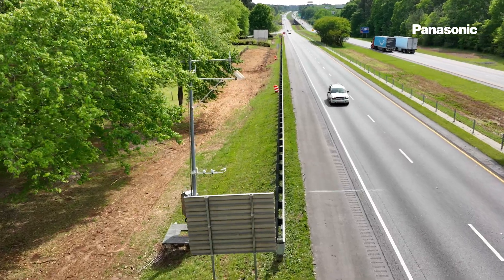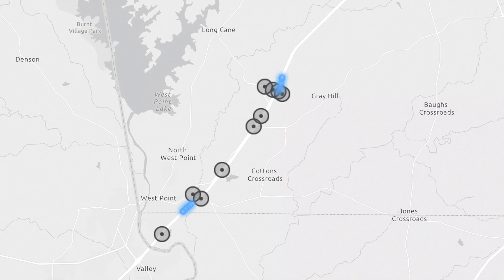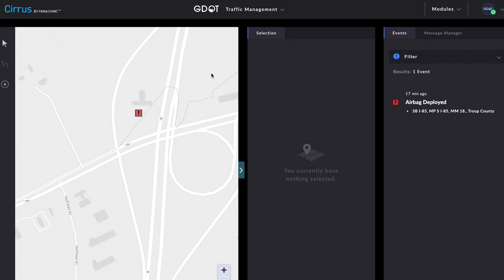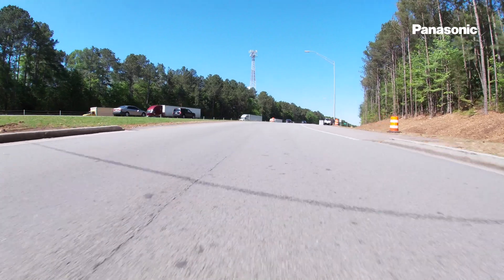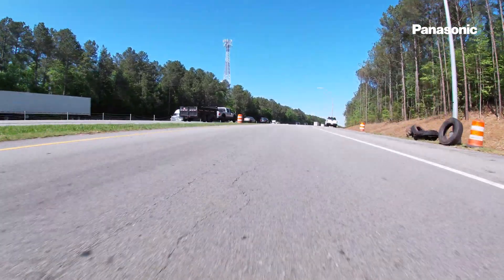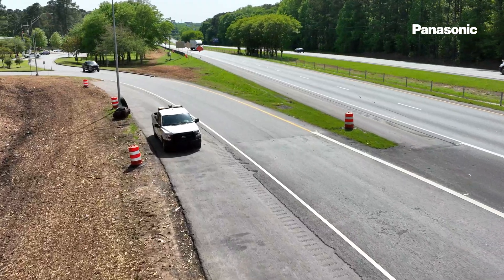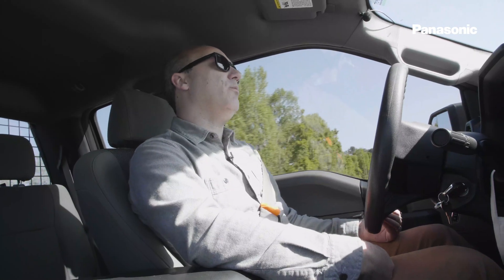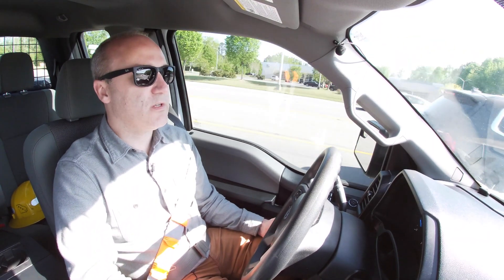Roadside infrastructure that is nearby will pick up that same information from our radio and send that back to Sirius into a cloud, and populate that back into our management systems immediately — that there has been a crash. We can immediately notify first responders, fire, emergency, and police to get to the incident to help injured drivers faster, clear the roadways for congestion issues, and further reduce things like secondary crashes that occur when we have these major incidents.